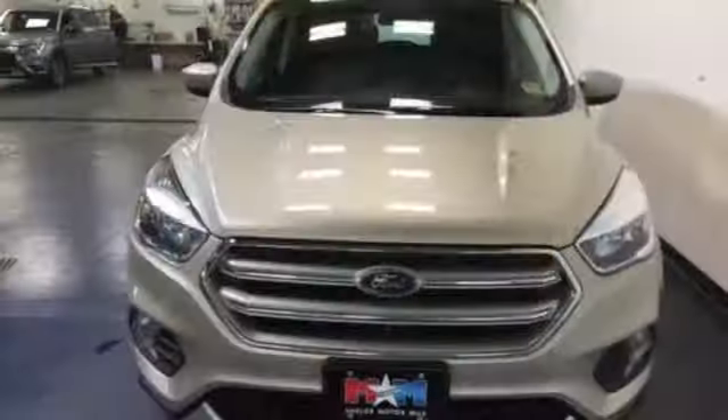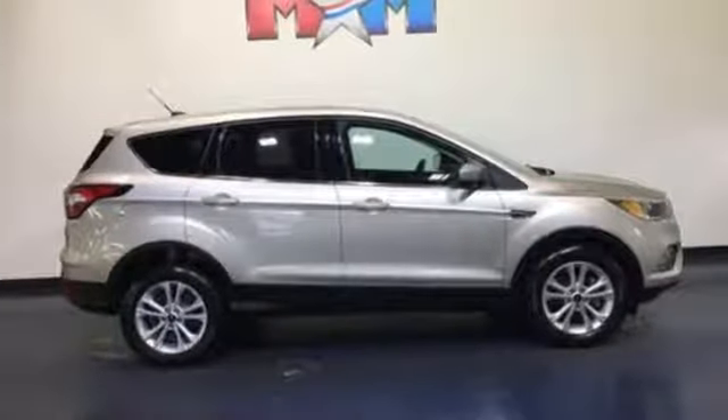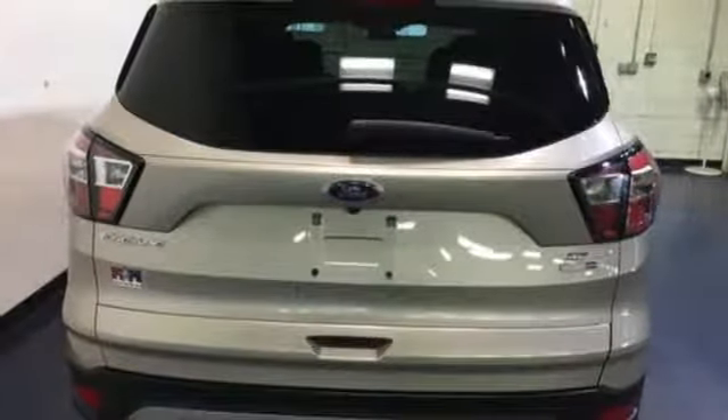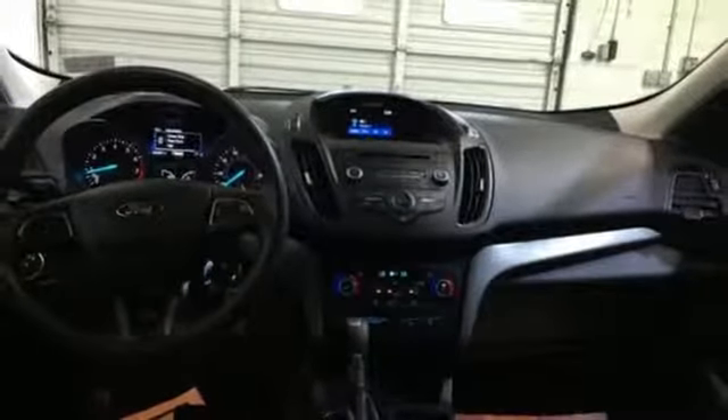Streaming audio, wireless phone connectivity, dual zone climate control, four 12-volt power outlets, manual tilting steering column, intercooled turbo inline four-cylinder engine, aluminum wheels, gas pressurized shocks, and smartphone wireless charging. See it for yourself when you take it for a test drive.